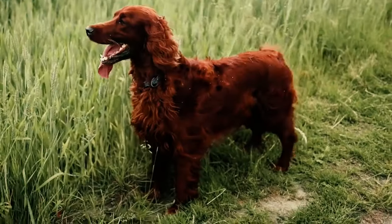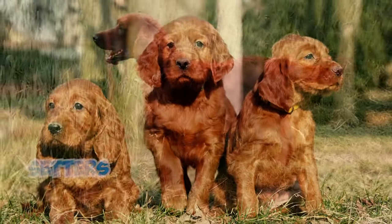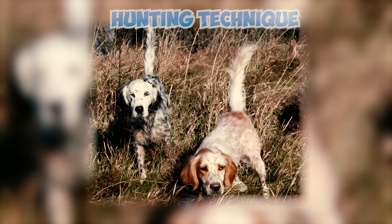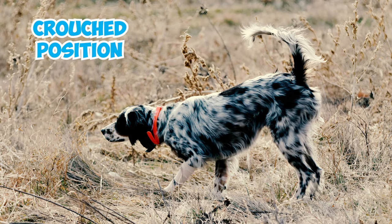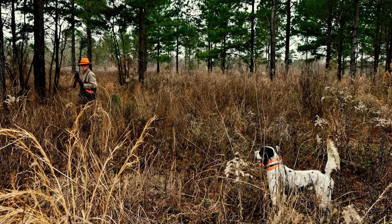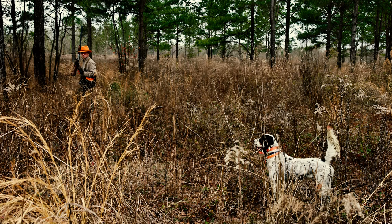Ever wondered why setter dogs are called setters? Here's an interesting fact about their name. Setter dogs are named for their distinctive hunting technique — a crouched position they adopt when they locate their prey. This set position helps the hunter pinpoint the location of the bird without the dog chasing it away.